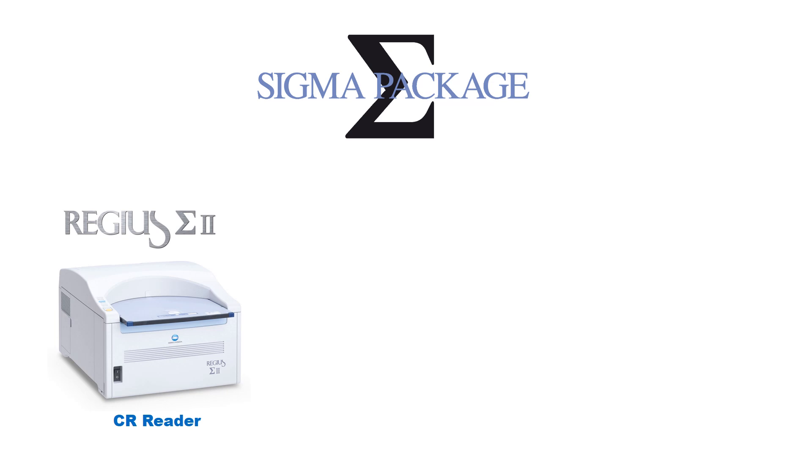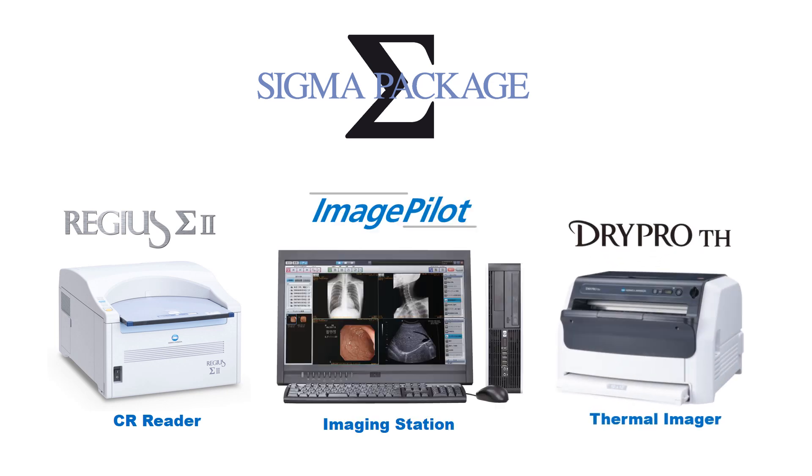The Sigma package includes a thermal imager — the DryPro TH — that adds true value to all institutes using films. This affordable package makes digital imaging easy and efficient for budget-constrained institutes. One stride is all it takes to enter the digital world; the compact and powerful Sigma package makes it all possible.